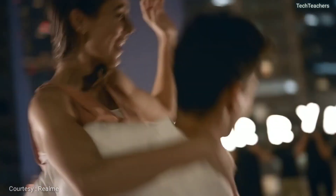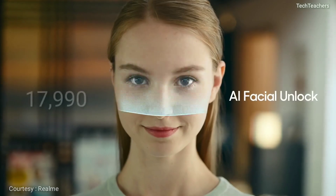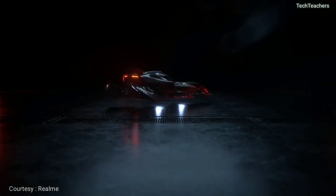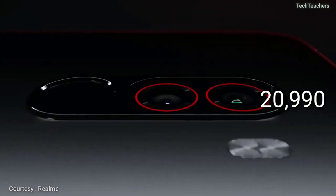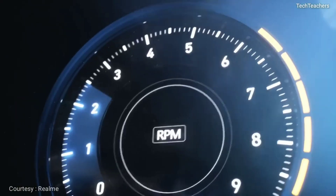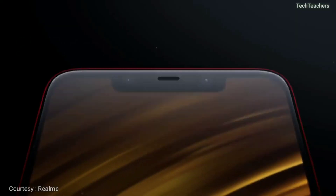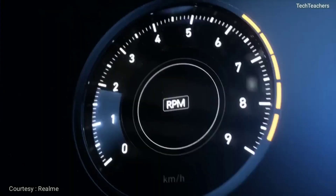If you look at the price of the Snapdragon 660 powered Realme 2 Pro with 8GB RAM, the pricing is ₹17,990 — essentially ₹18,000. Looking at the competition, the Pocophone F1 which comes with 6GB RAM and a Snapdragon 845 is priced at ₹21,000 INR. So if you are spending ₹18,000 on a Snapdragon 660 just for that 8GB RAM and 128GB storage, why not spend ₹3,000 higher on a Pocophone F1 and get 6GB RAM with a Snapdragon 845, which is much more powerful and better for future-proofing?